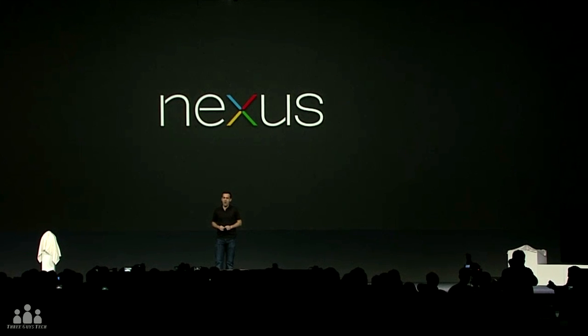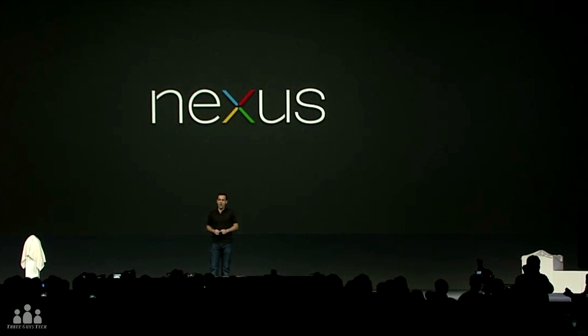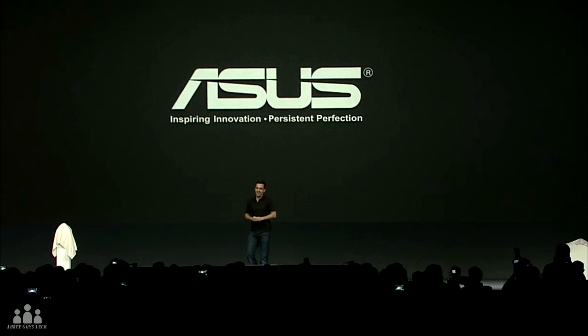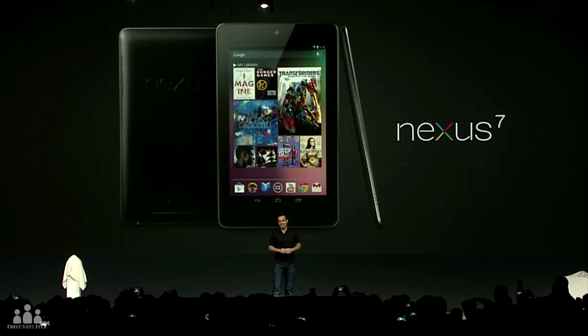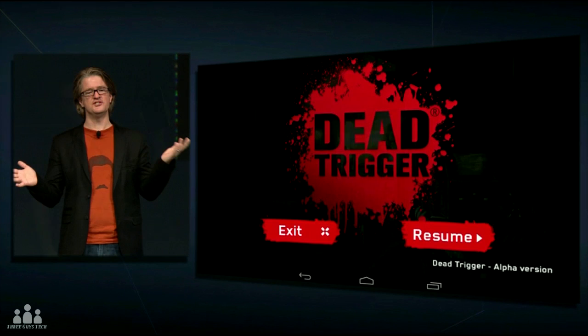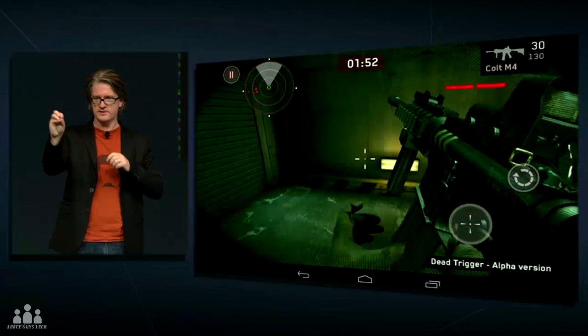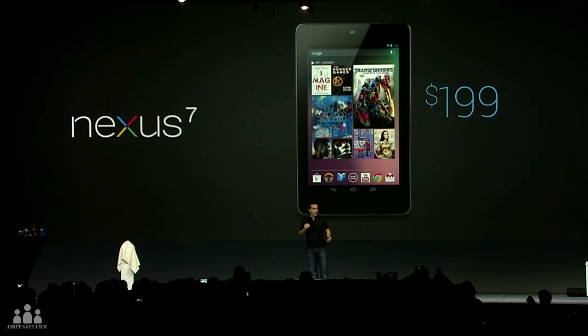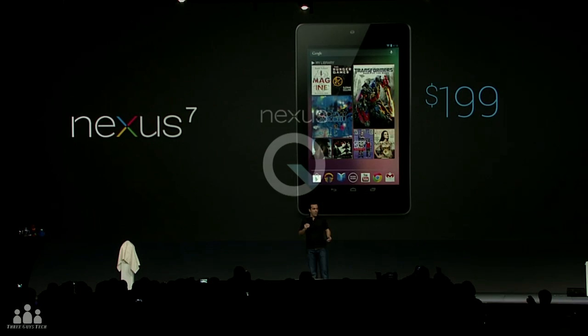For a pretty big announcement, the rumored Nexus tablet manufactured by Asus is now confirmed — it's called the Nexus 7. It's a 7-inch screen tablet with a 1280 by 800 HD display, a Tegra 3 processor, front-facing camera, Wi-Fi, Bluetooth, NFC, and nine hours of HD video. It's going to blow any Android device out of the water, with that buttery smooth UI. The Nexus 7 is available starting today for $199.